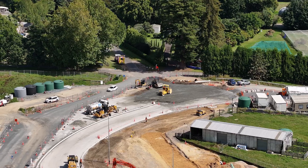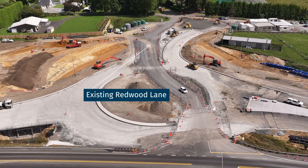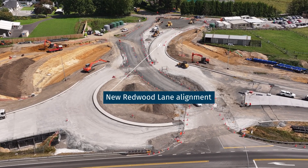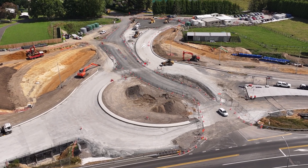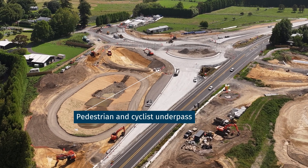At that point, a significant traffic shift will take place. By redirecting traffic onto the newly completed sections, we can safely begin Phase 2 of the Roundabout and State Highway 29 upgrade. The next stage will include completing the Hamilton Bound Lane, as well as constructing the last section of the underpass.